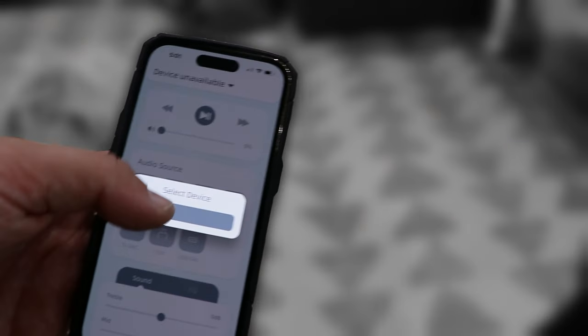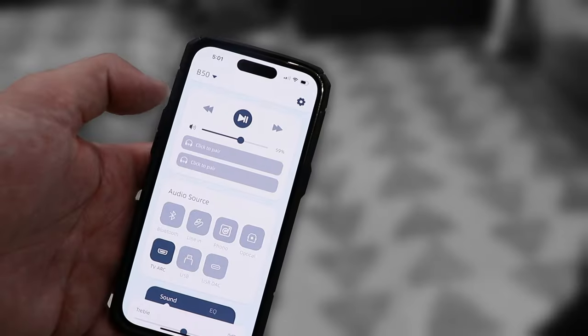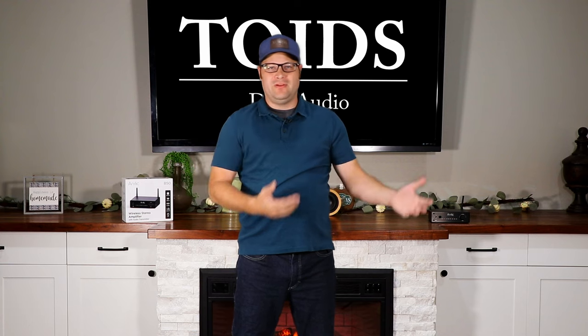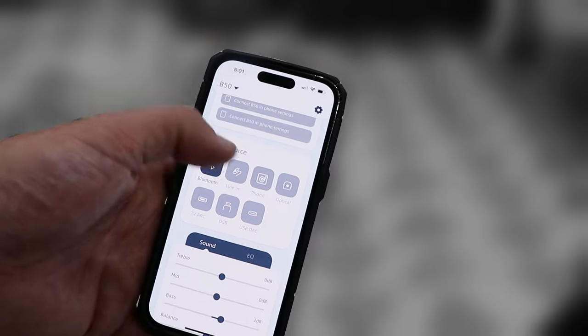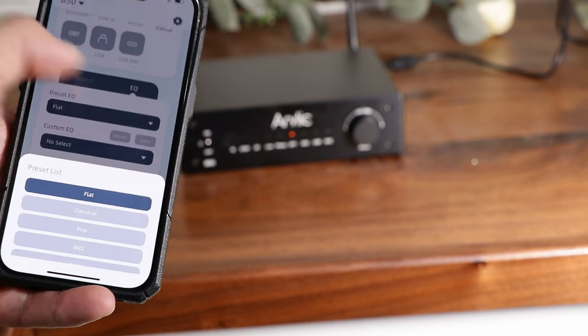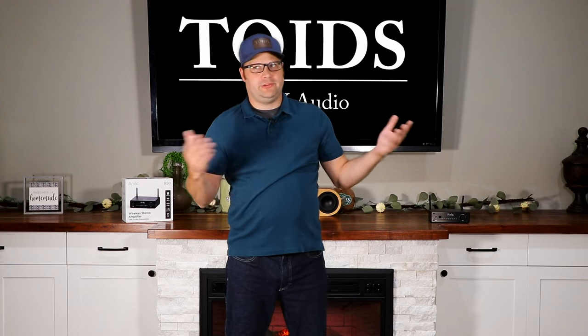I understand not everyone wants to connect this to their computer to DSP it, and this is where it gets more interesting. They actually have an app that comes with this amplifier — it's crazy the things they thought of. If you download their GoControl app, you can connect to the unit, rename it (useful if you have it in your living room, bedroom, or have multiples), and use the app as a remote control. It also has bass boost, treble enhancement, mid enhancement, different EQ options, preset EQs, and the ability to change the input — all from your phone.